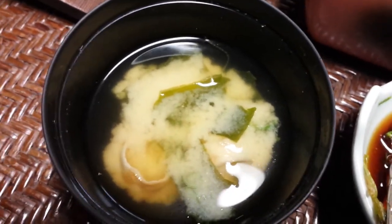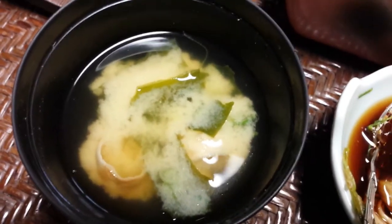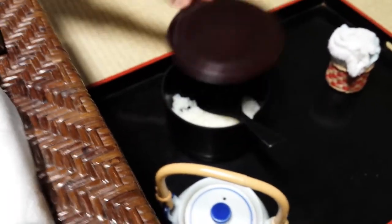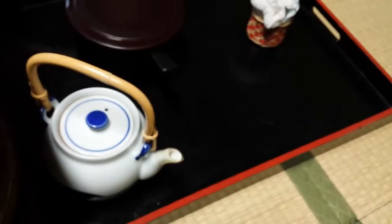This is miso soup — everyone knows miso soup. This is a big bowl of rice; we actually have extra here on the side. They give you a lot more rice to the side, as well as black tea right there.